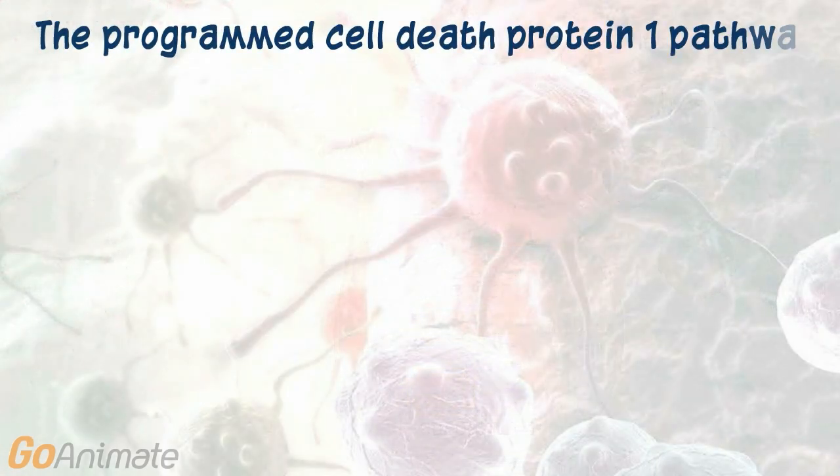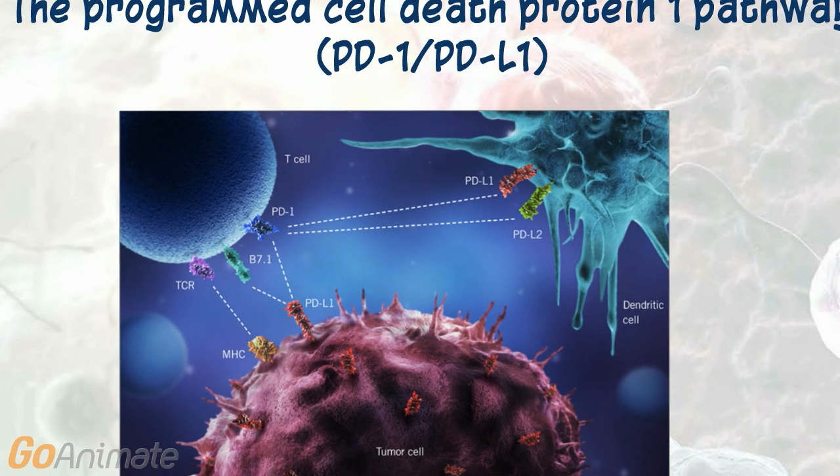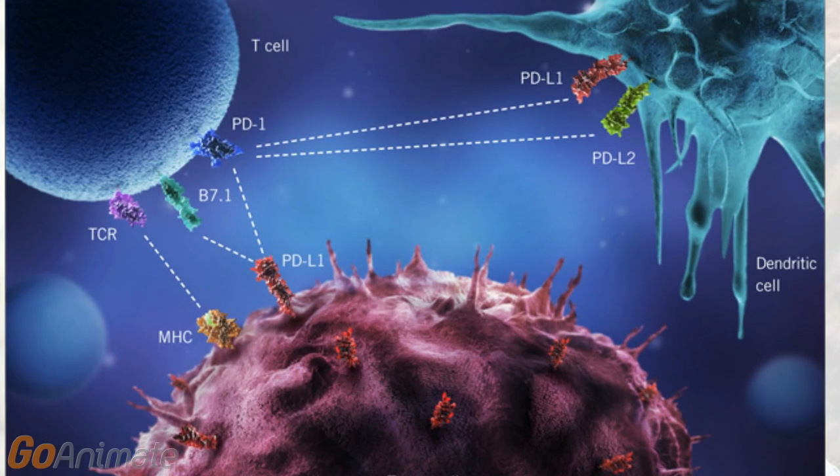Programmed cell death 1 or PD-1 is a checkpoint protein on T-cells which acts like an off switch when it binds to its ligand PD-L1. This interaction inhibits T-cell proliferation, survival, and effector function. It also induces the apoptosis of tumor-specific T-cells. Some cancer cells overexpress PD-L1, which could help them to evade the immune attack.